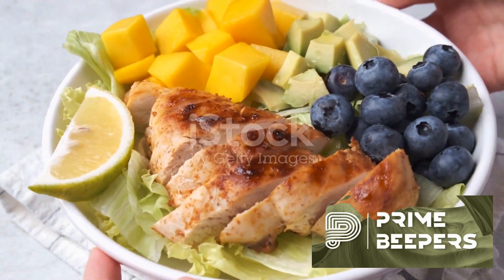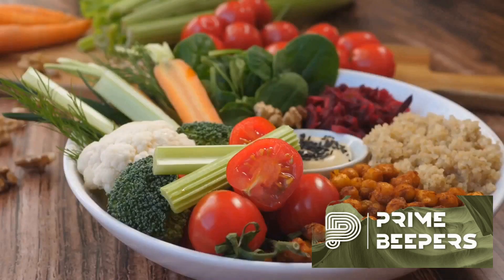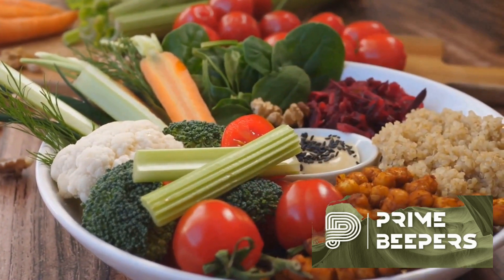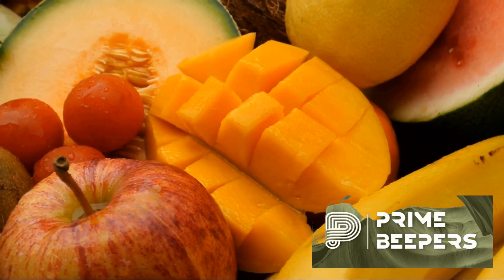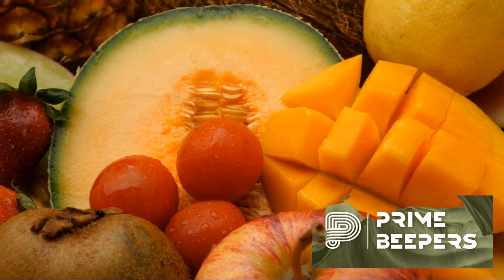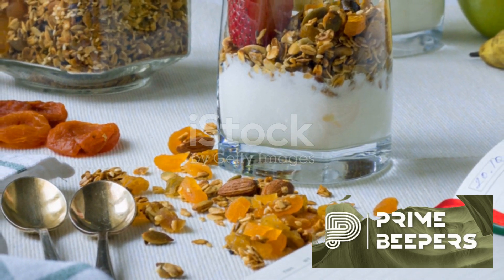The answer lies in healthy snacking, a crucial component of a balanced diet. It's not just about curbing hunger but also about fueling your body with essential energy and nutrients needed to keep you going. Today, we're going to explore the realm of smart choices for between meals. From fruits and veggies to nuts, seeds and more, we've got a diverse list ready for you. Stay tuned as we delve into the top 10 healthy snacks for between meals.